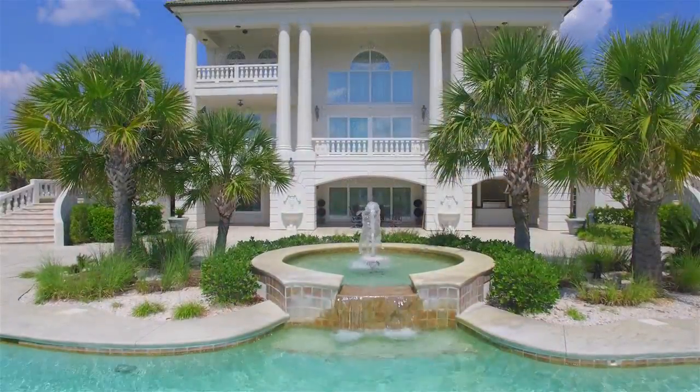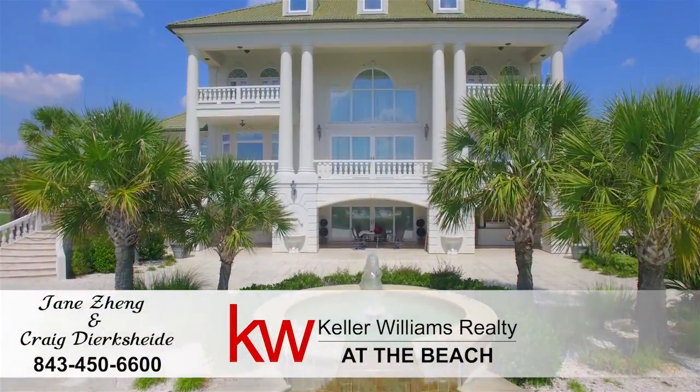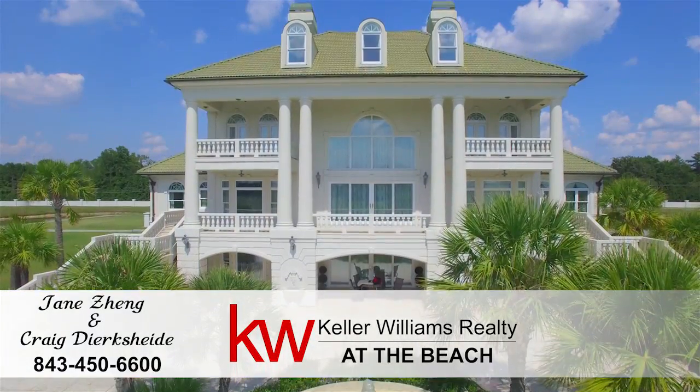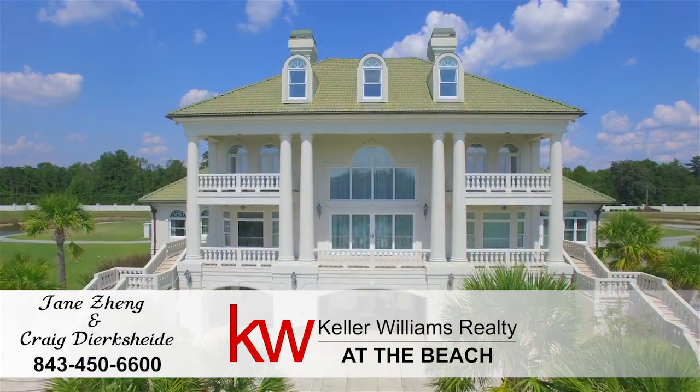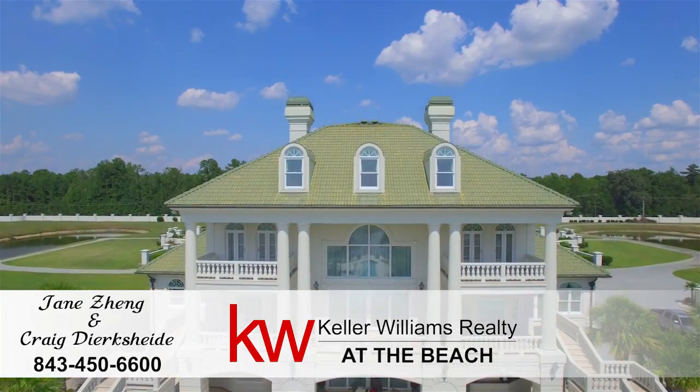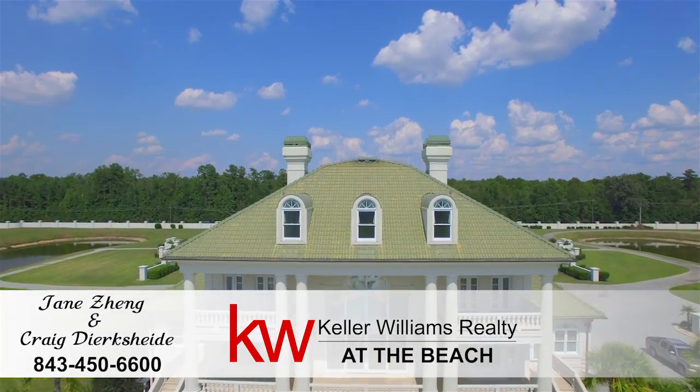If you would like more information on this property, call me today at 843-450-6600. That's 843-450-6600. Don't wait. Have a great day.